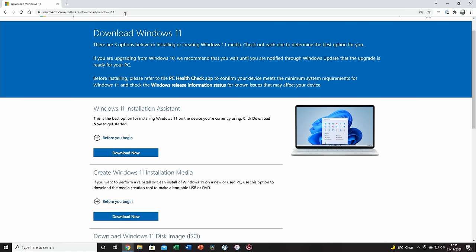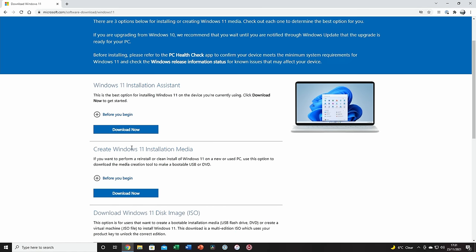The build is complete, but before setting up the PC we need to create a Windows 11 bootable USB drive. You'll need a USB drive with at least 8GB capacity — make sure to back up any files on it first as it will be wiped. Plug it into another PC, follow the link in the description, go to the second option 'Create Windows 11 Installation Media', and click Download Now.